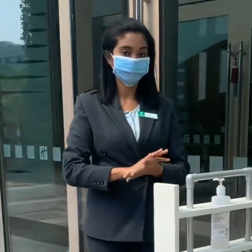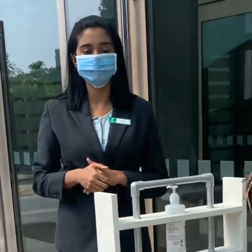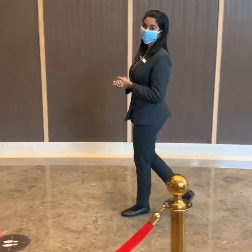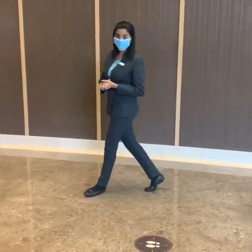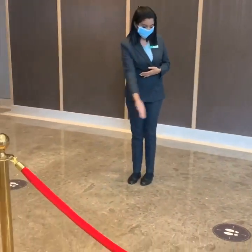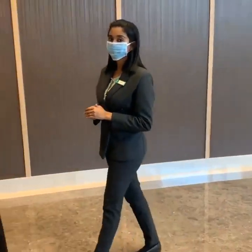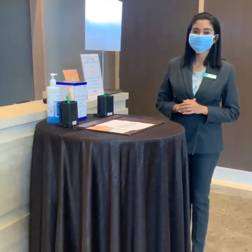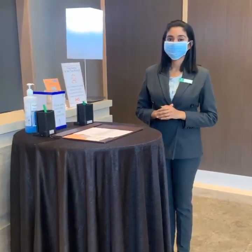We have placed a sanitizer at the porch to disinfect your hands before executing the check-in formalities. As you proceed for your registration, you will find indicators on the floor to ensure social distancing if you have to wait in the queue. To avoid contact, online check-in formalities are initiated where we would be collecting all necessary documents and ID cards by email before your arrival.